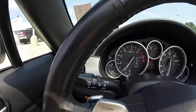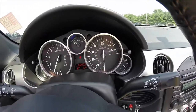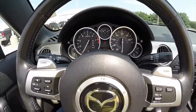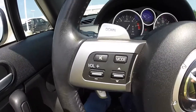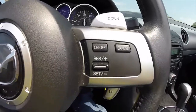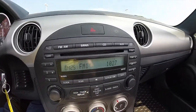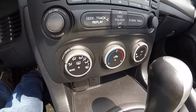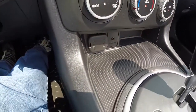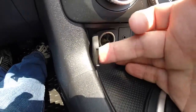We are going to pan across the interior to give you a little bit more detail. This vehicle is equipped with a trip computer. You have stereo-mounted controls on your steering wheel as well as cruise control and paddle shifts. There's AM FM CD Sirius radio and air conditioning. Down below you have an auxiliary port and a 12-volt power point as well.